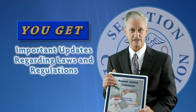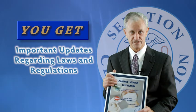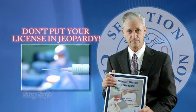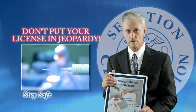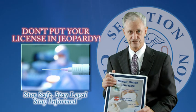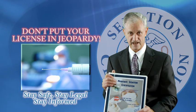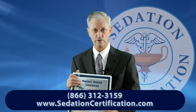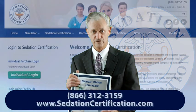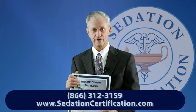We also keep on our website what changes are taking place in the different states for legal purposes. Make sure that you keep yourself legal — don't get yourself into trouble — by understanding how moderate sedation and the non-anesthesia nurse are related in a safe practice. You can contact us at 866-312-3159 or www.sedationcertification.com. Thank you, I look forward to hearing from you.